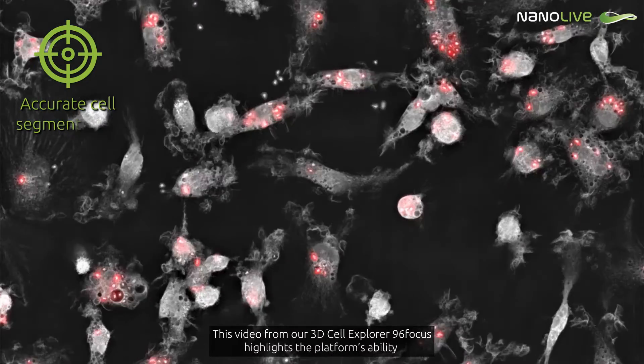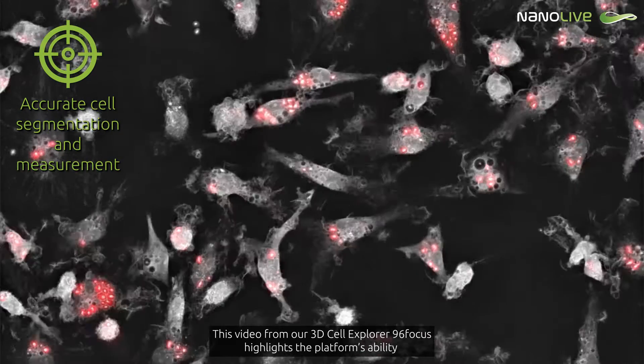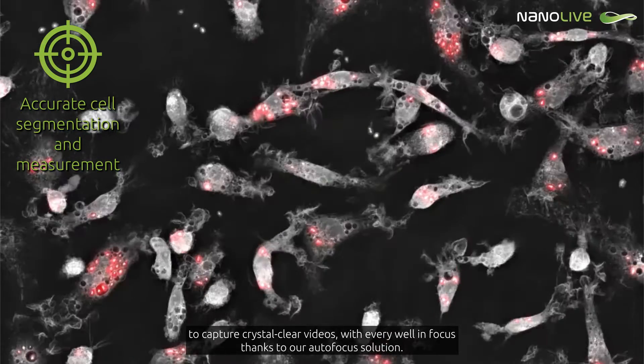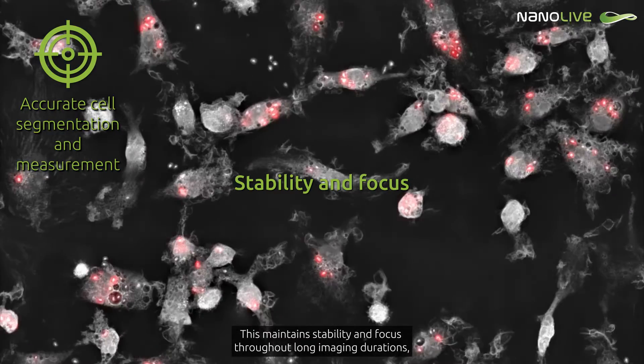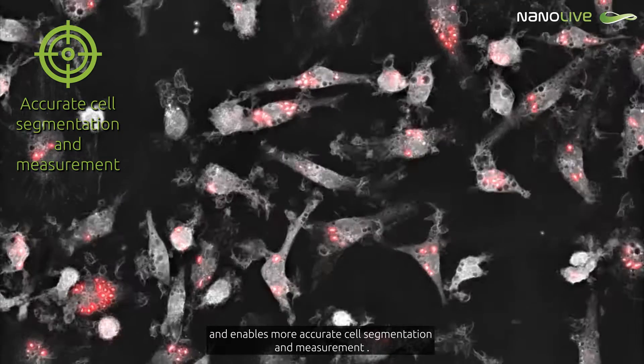This video from our 3D Cell Explorer 96Focus highlights the platform's ability to capture crystal clear videos with every well in focus, thanks to our autofocus solution. This maintains stability and focus throughout long imaging durations and enables more accurate cell segmentation and measurement.